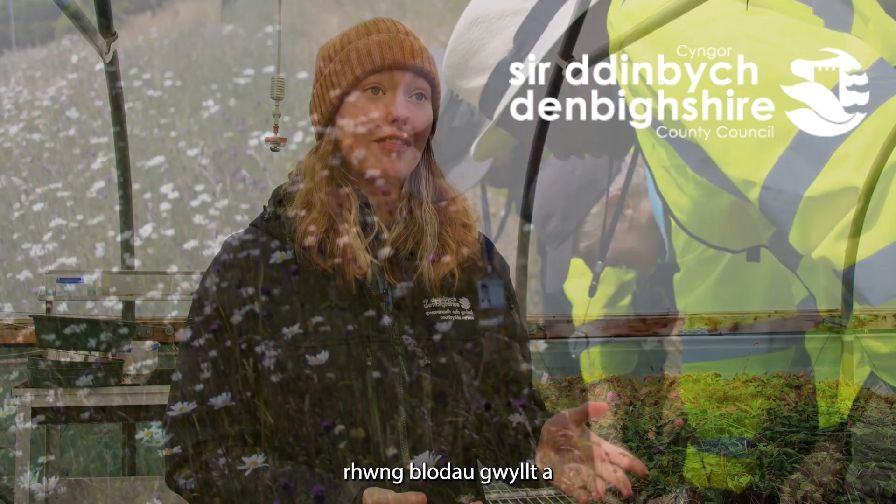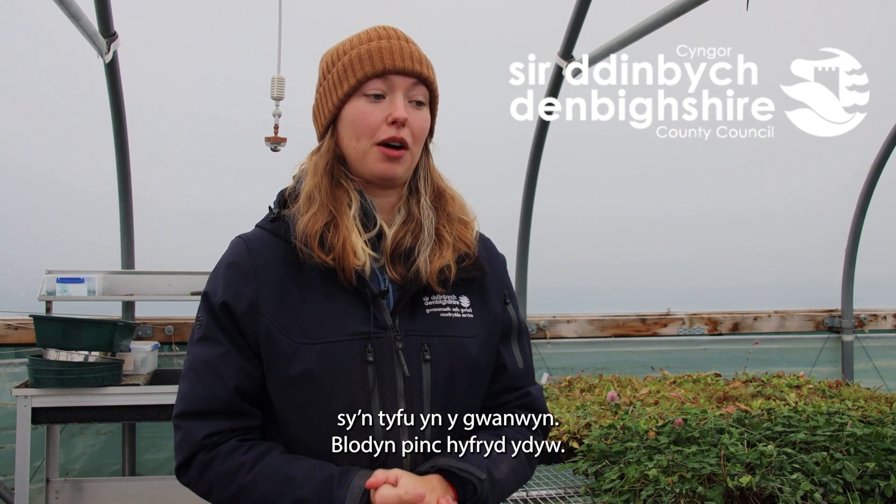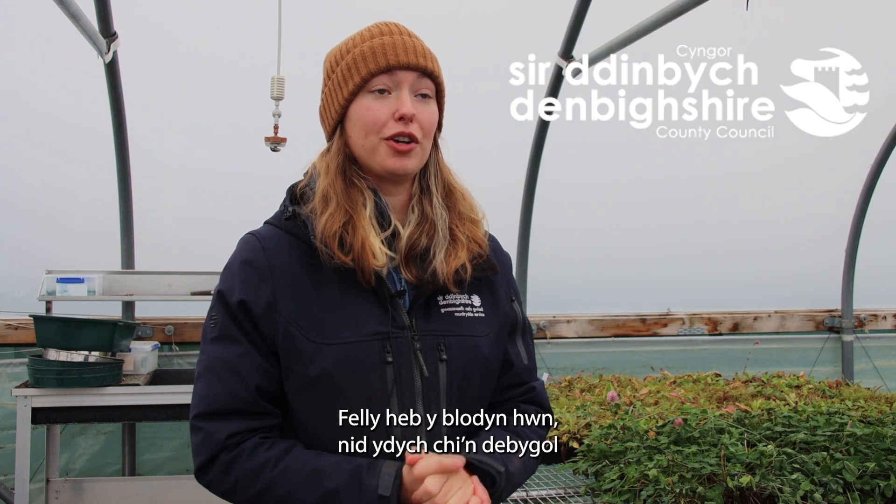There are similar relationships between wildflowers and insects that lay their eggs on them as well. For example, there's a beautiful flower called cuckoo flower which comes up in spring. It's a lovely pink flower and the orange tip butterfly almost exclusively lays its eggs on this flower for the caterpillars to eat. So without this flower you're very unlikely to get an orange tip butterfly in the meadow.